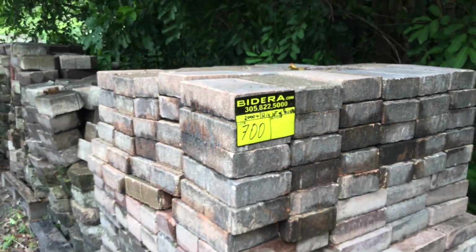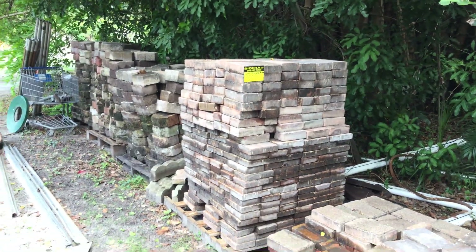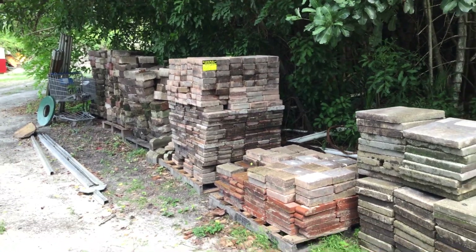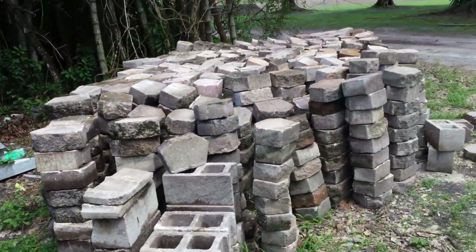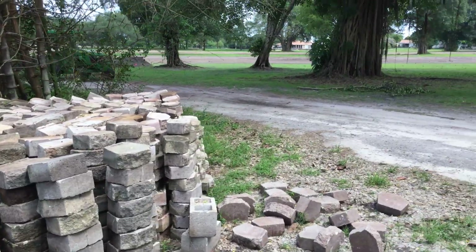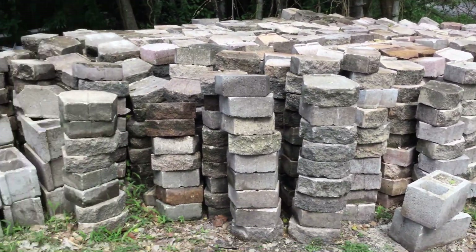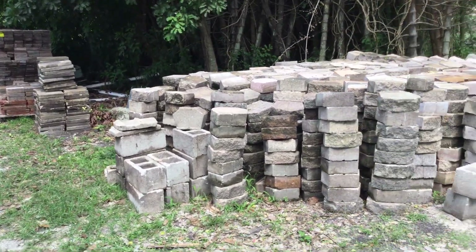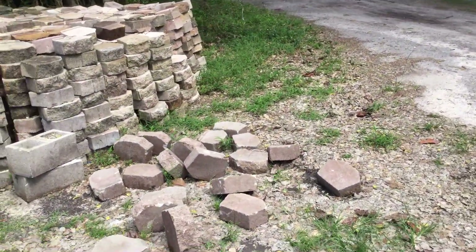Lot number 700 is a mixed lot of used brick borders and pavers. These were all removed from the City of Miami Springs Country Club. They're remodeling the golf course here and they removed all of these just a couple of weeks ago. All of them are used and they show normal wear and tear.